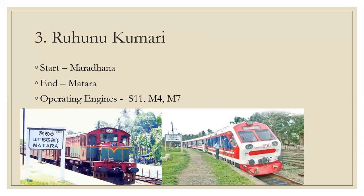Number 3: Rubunukumari. Start: Maradana and Matara. Operating engines: M11, M4, M7. On the left you see class M7 at Matara railway station, and on the right you see class S11 pulling the Udyadevi.